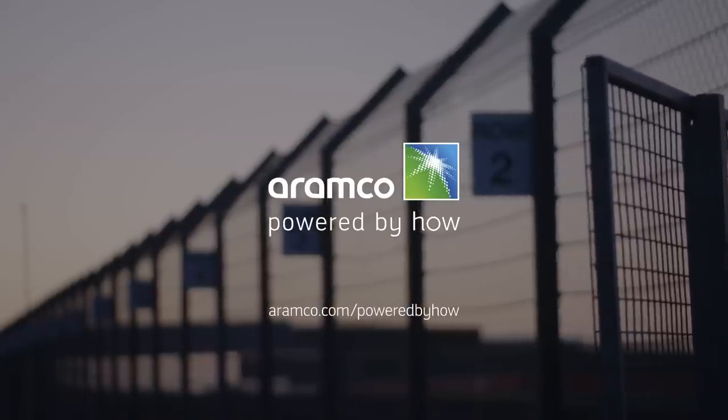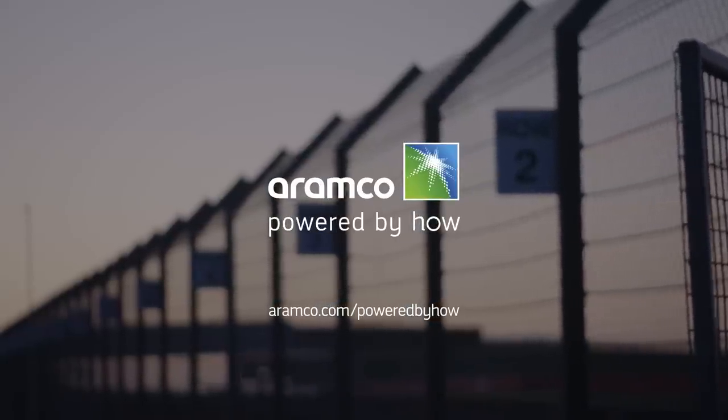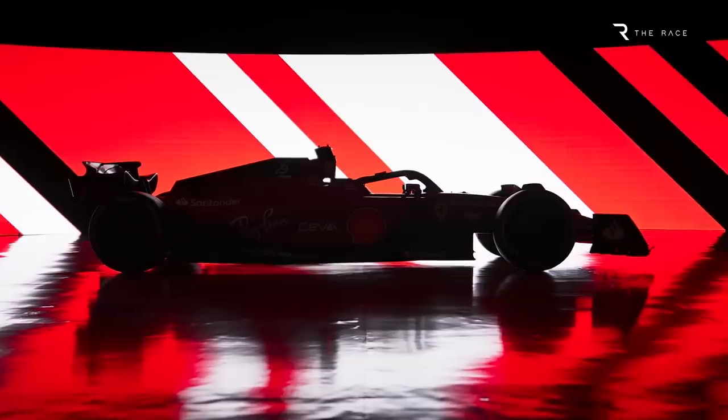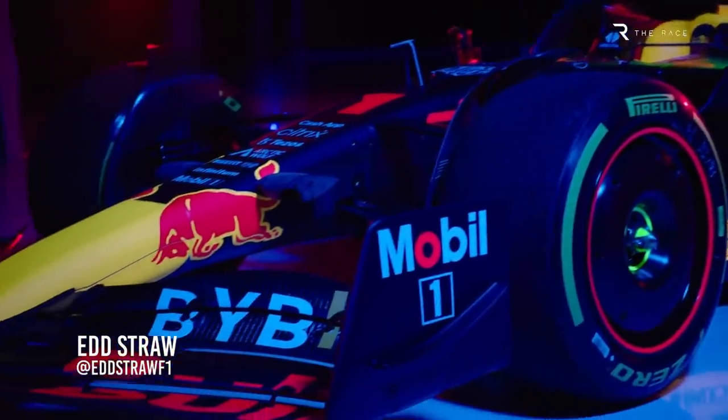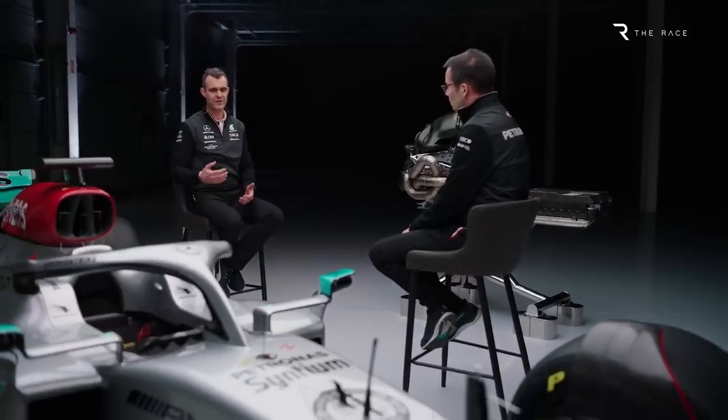You're watching F1 2022 Technical Analysis, brought to you by Aramco. If you were to describe a Formula 1 car to someone who had never seen one before, what would be its defining characteristics?